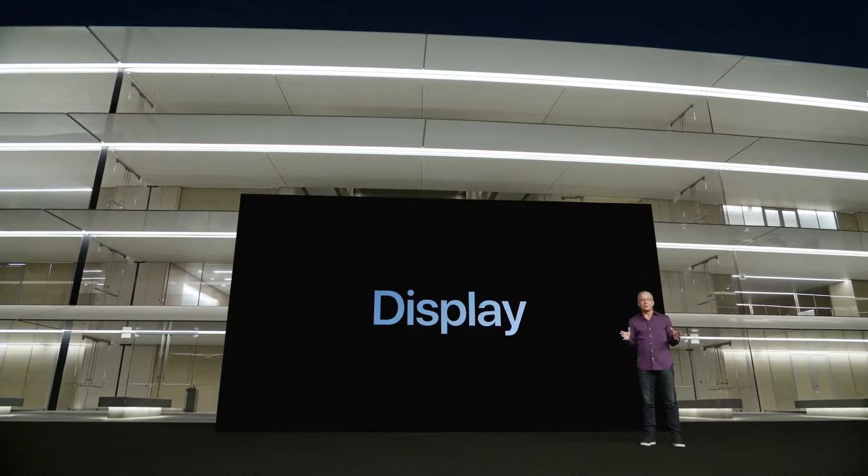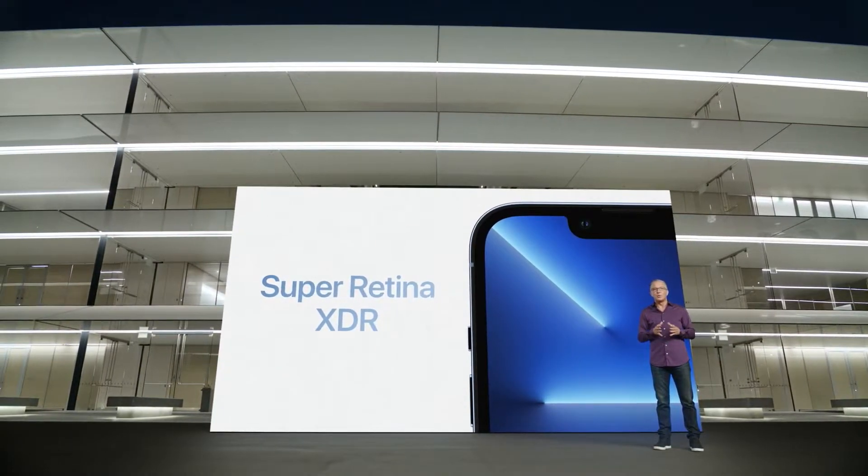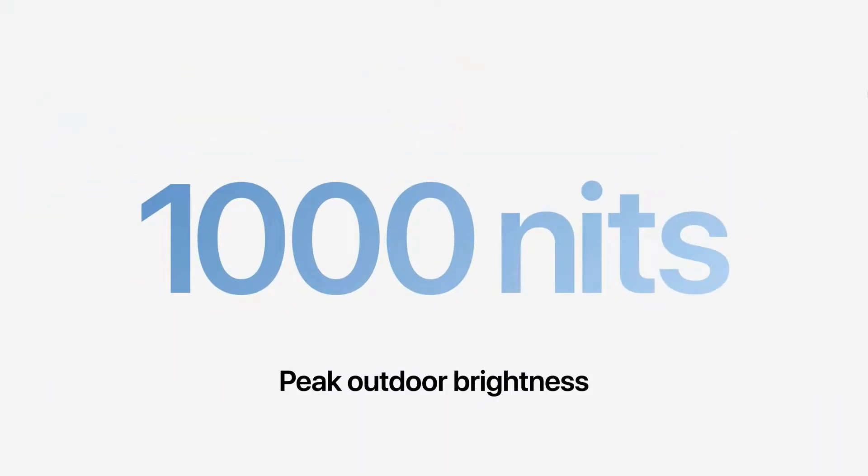This year we're proud to introduce an entirely new Super Retina XDR display. With a new more efficient OLED panel, the display now supports up to 1,000 nits peak outdoor brightness — that's 25% higher than last year.